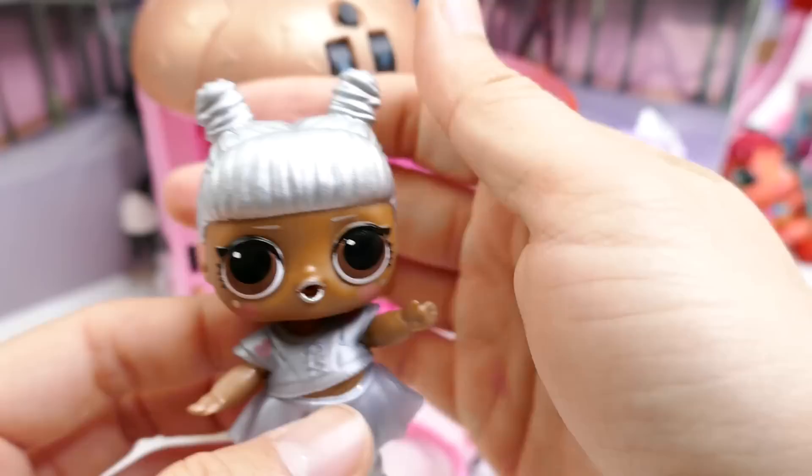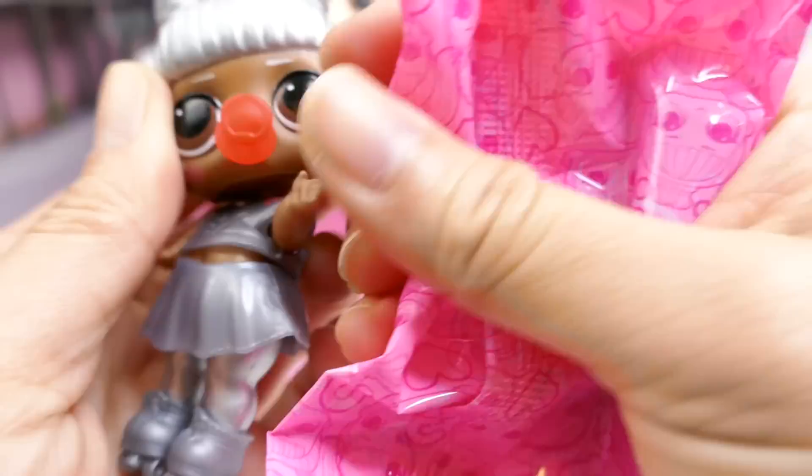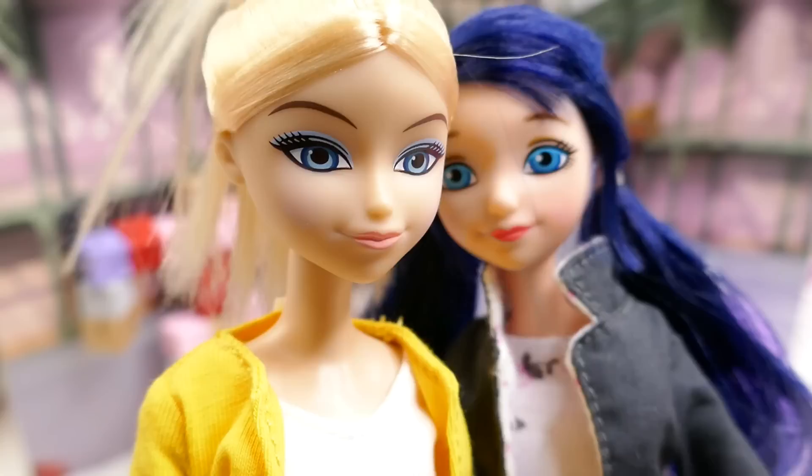Let's get her dressed. Here she is with her outfit on. There are a few other accessories — here's a little pacifier and her hat. I think she looks kind of like a robot. Looks like we're done with the surprises!